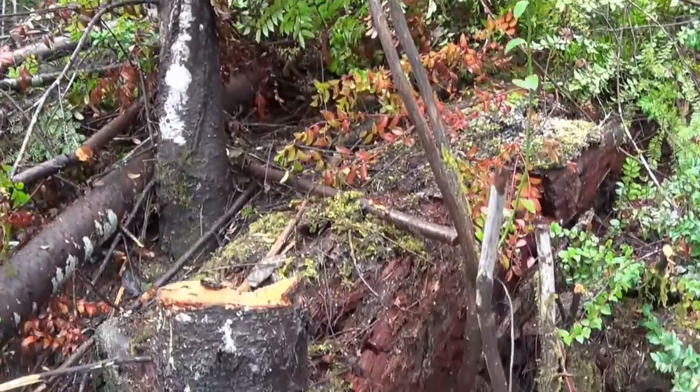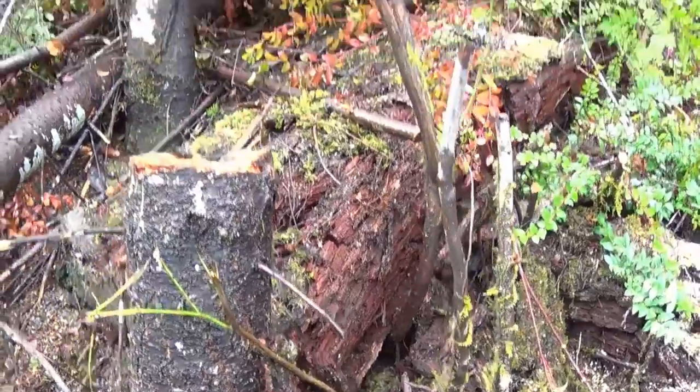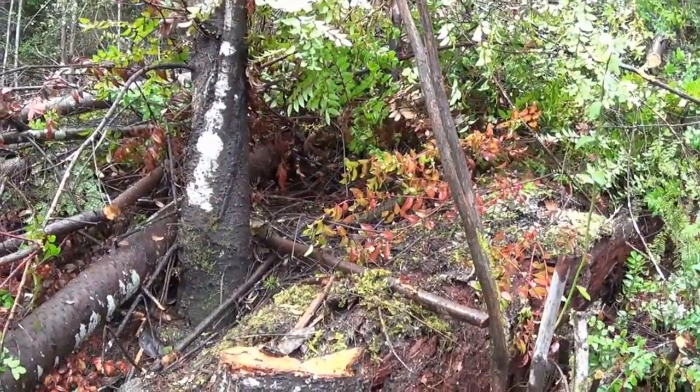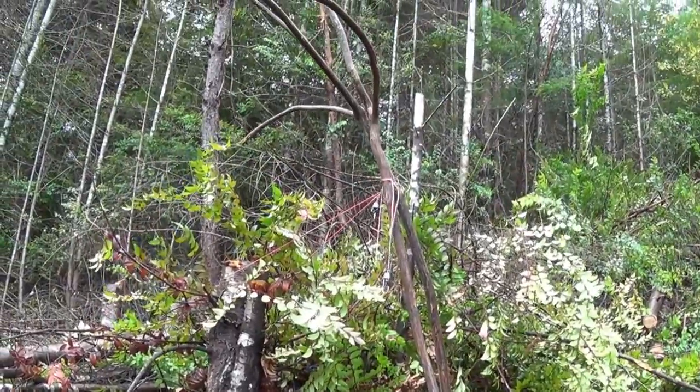It's kind of growing out from underneath this really old cedar tree stump right there. I don't know if I should try to cut that stump out so it'll go straight, or just let it go. I'm gonna just let it go, I think, because it's already growing.